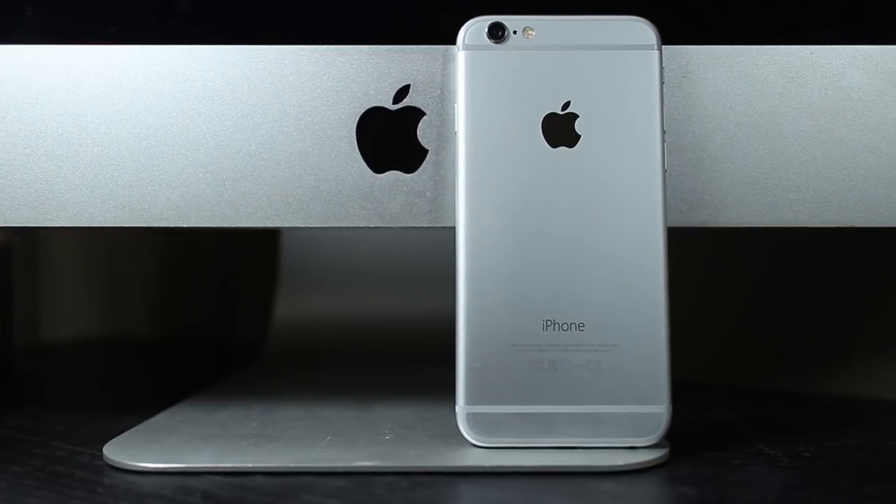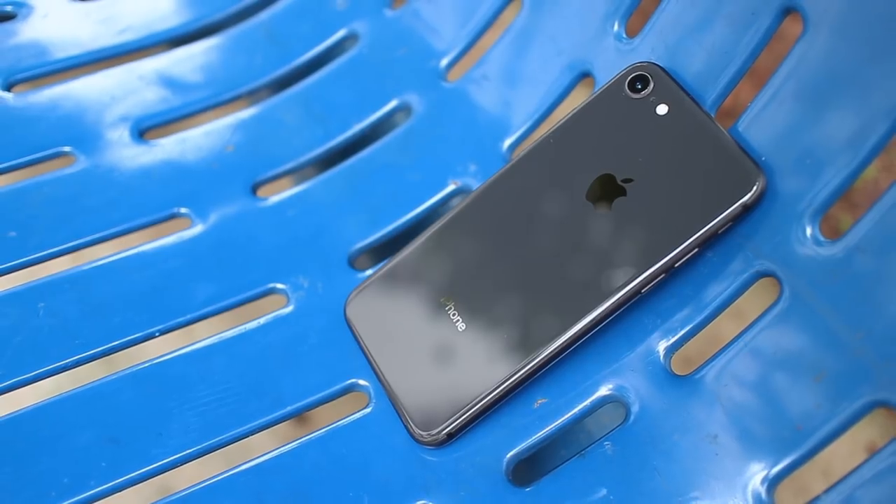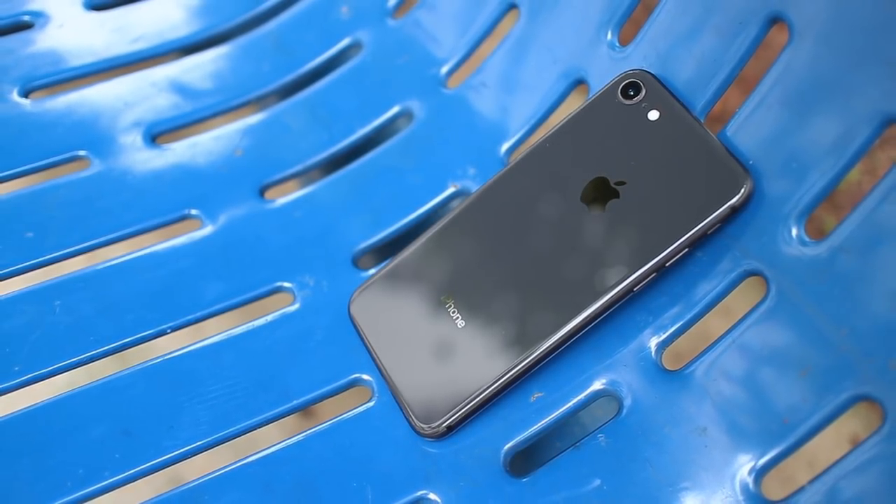But if you're coming from anything older than that, it's a really solid upgrade. The iPhone 8 is the best iPhone for now, but with the iPhone X on its way in just over a month, it's already starting to feel a little old.